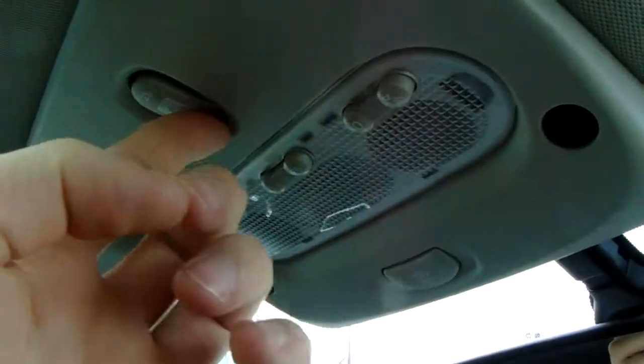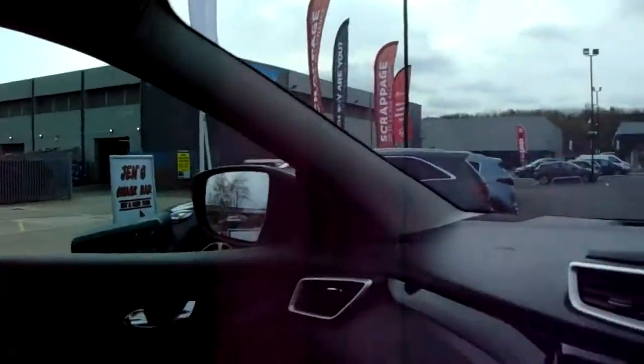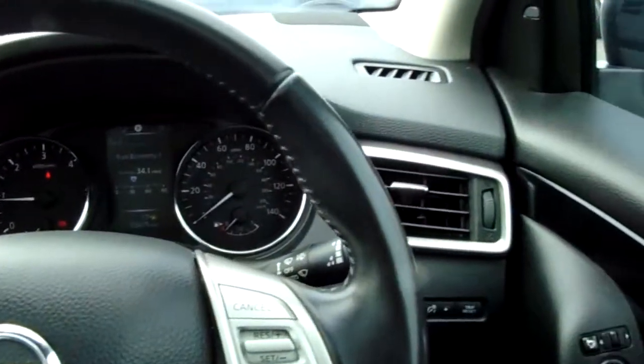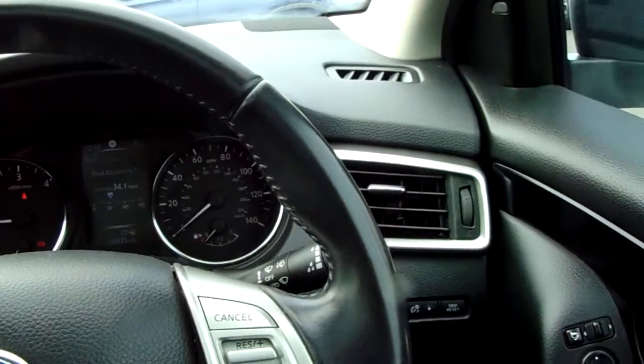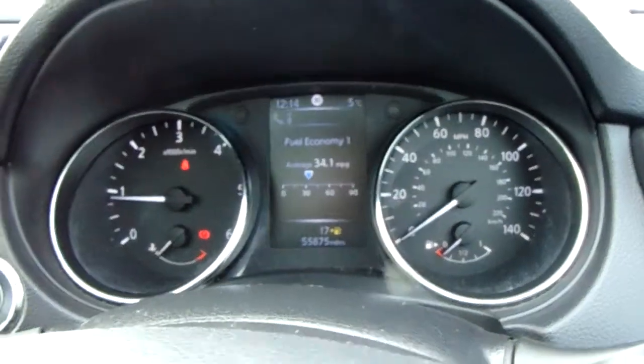The roof is controlled really easily just here — close and open, it really is as simple as that, and it's a fantastic touch for the summer months. If you'd like to book a test drive or have any more questions regarding this fantastic vehicle, please don't hesitate to contact us at Pentagon Parkway on 0114 209 4415. Thank you.